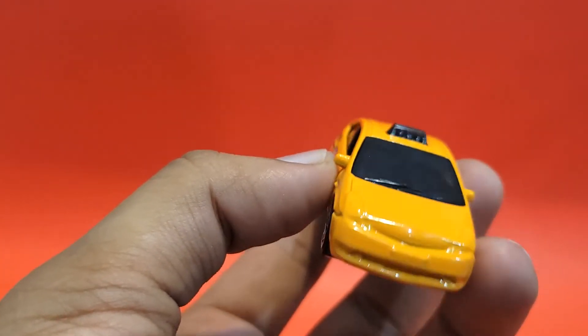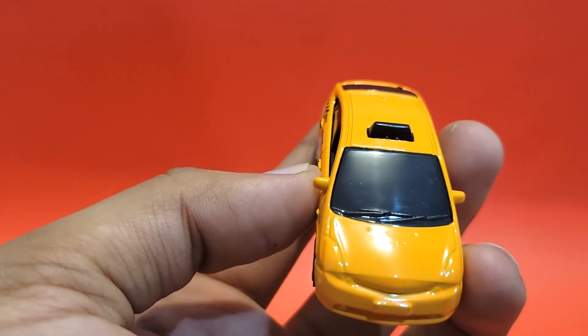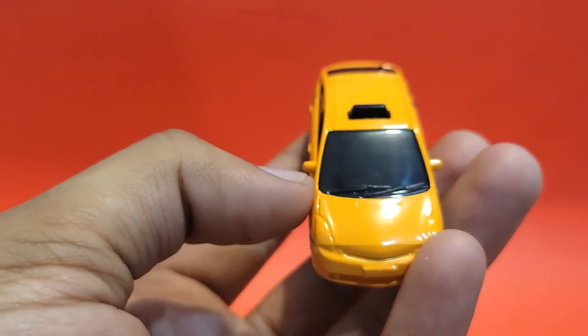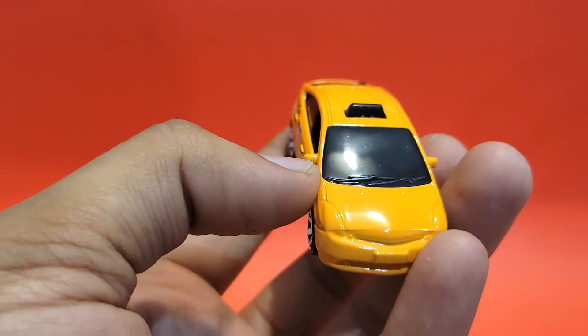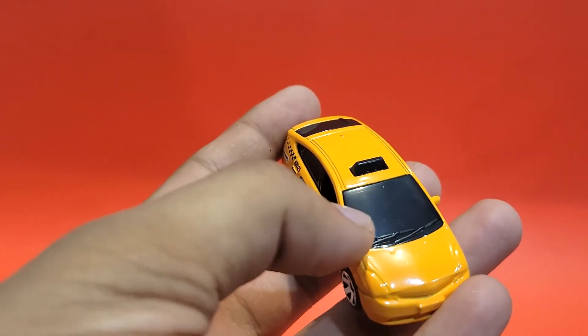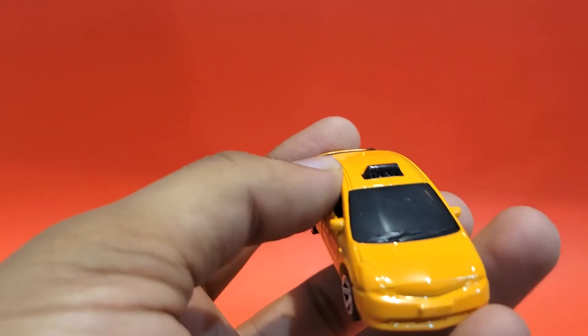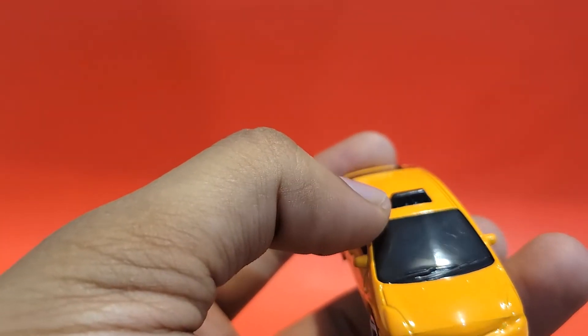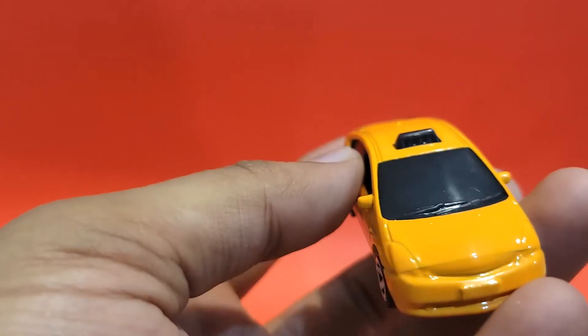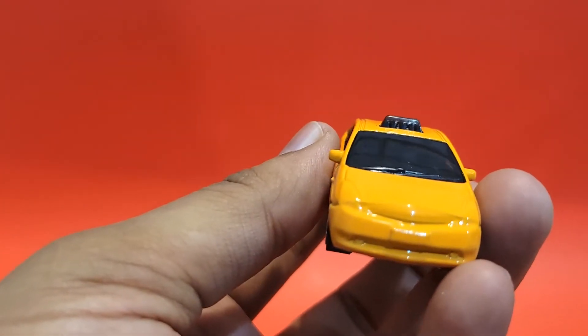I wish they had at least painted the headlamps if not fully detailed. On the front you have got the mirrors on both sides, the windshield wipers in black, and the windshield itself is in black rather than being clear. There is also a taxi board on the top.